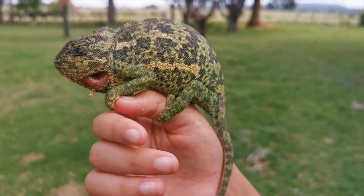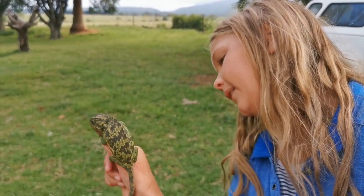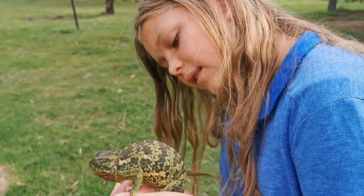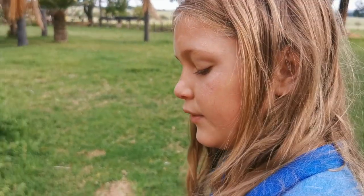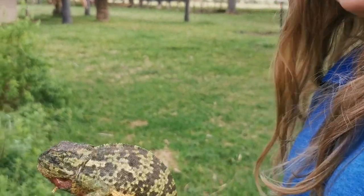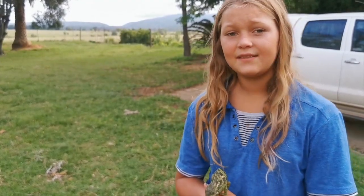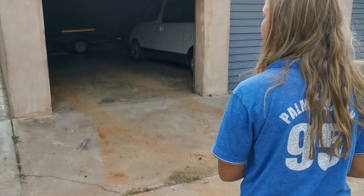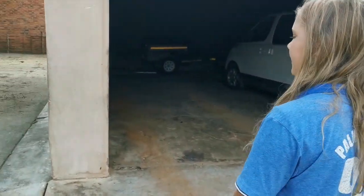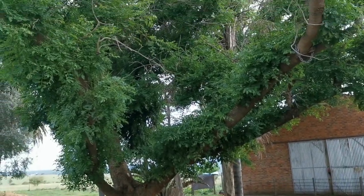He's my first reptile. He has beautiful spots. We treated his wound and when his wound is healed, we'll release him in the wild. We live near trees like this one we have at the back of the building, and we always get a lot of chameleons coming up in this tree.